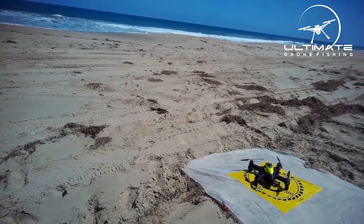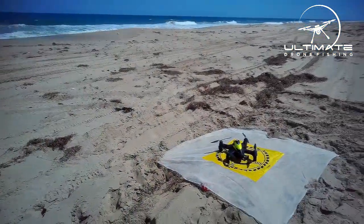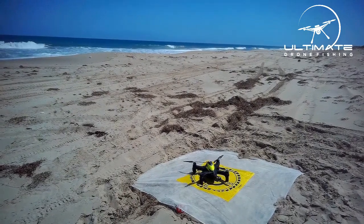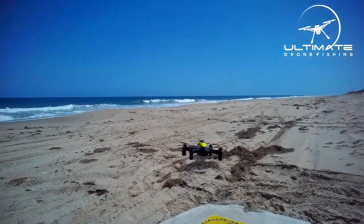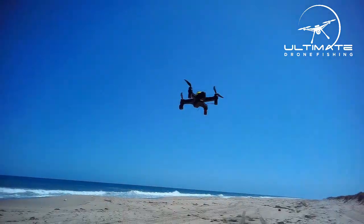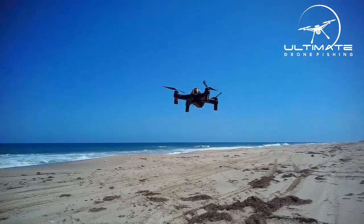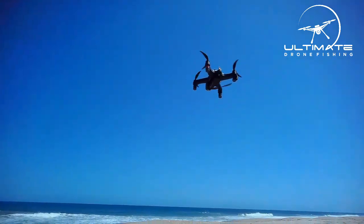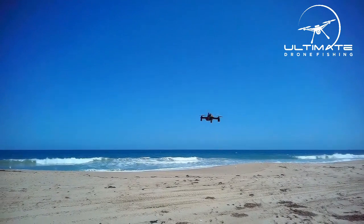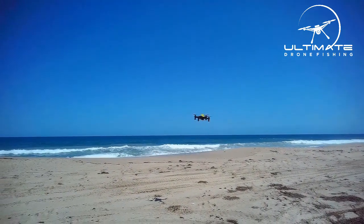The way the drone is designed, all the electronics are in the canopy. So if you ever have an accident at sea and an arm breaks, unlike other drones on the market, the electronics are protected. That's one of the key features of why we put all the electronics inside the canopy itself.